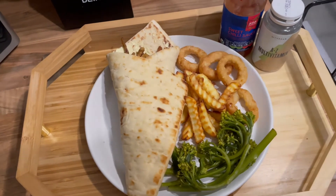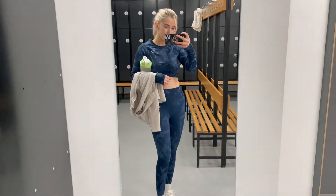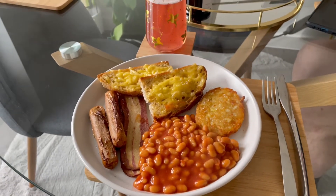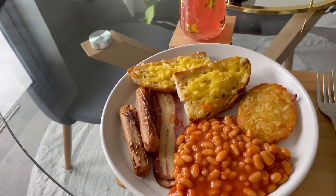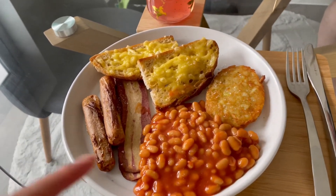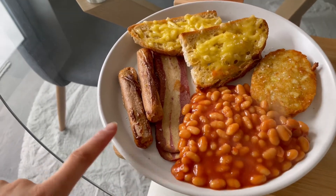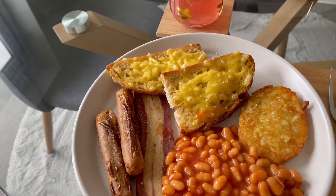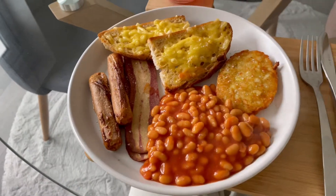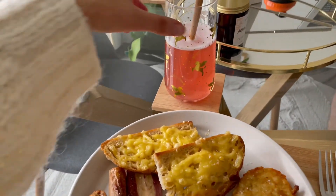Good morning everyone, it's now Saturday. I've got a vegan fry-up - I say fry-up but I actually oven cook it. I have an Aldi hash brown, Aldi beans, Aldi vegan bacon, Heck vegan meat-free sausages, sourdough, vegan cheese from Aldi, and some vegan butter on top. I'm very excited to get this in my belly - it looks so good!